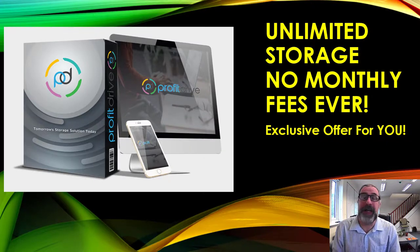Hi, this is Michael Nesbitt from Bank Marketer and the Bank Marketer team. I hope everyone is very well today and very safe in the current climate. Today we have a great review for you — it's to do with a product called Profit Drive, which offers unlimited storage with no monthly fee ever.